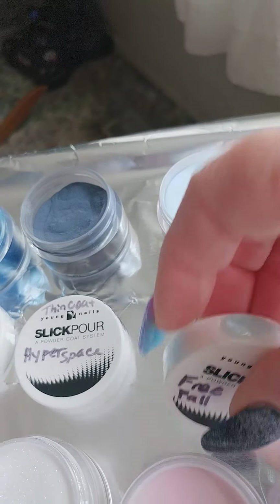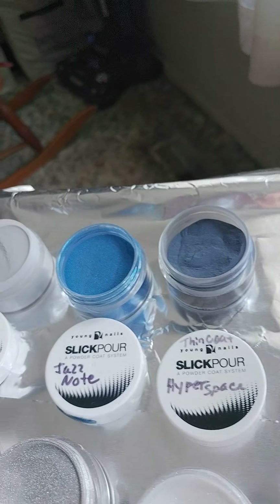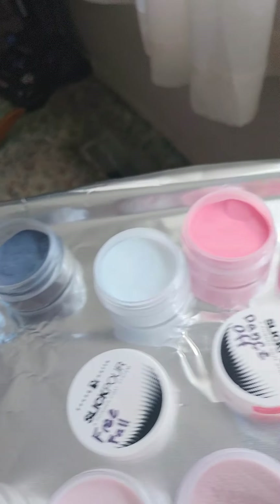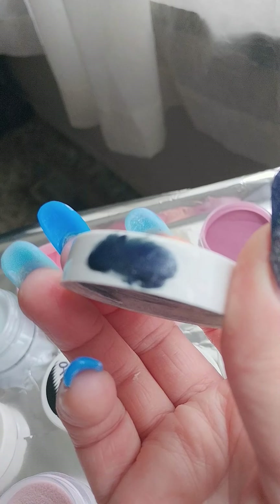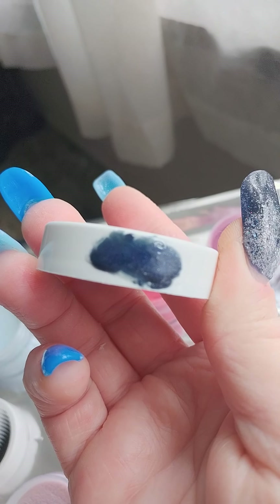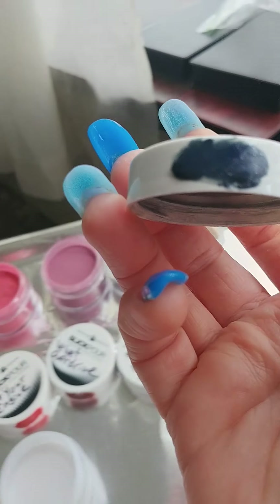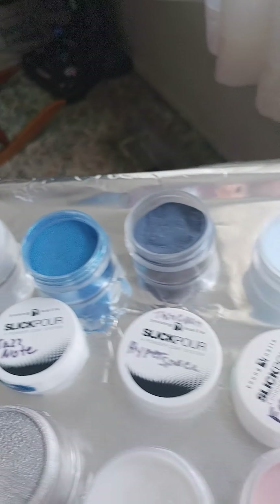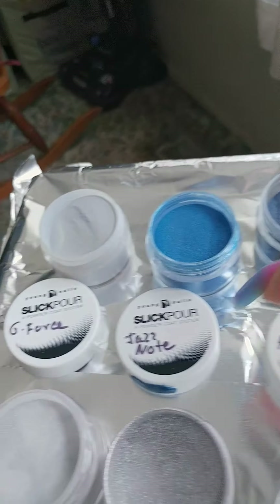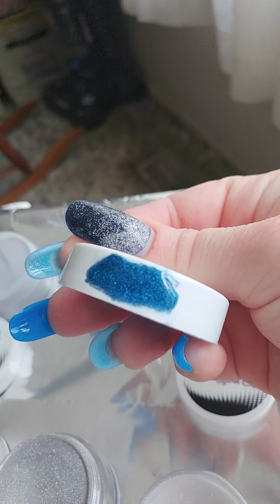You can kind of get the gist of the color. I also have Free Fall and Hyper Space. This is a nice, light baby blue. Hyper Space is one of my favorite colors of all time. If you look at my Instagram for January nails, my ring finger on my left hand — it's Vinalisa, but still it's a very similar color to this, minus the glitter. It's basically a rich midnight blue, sapphire blue.